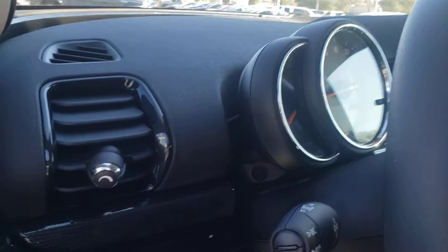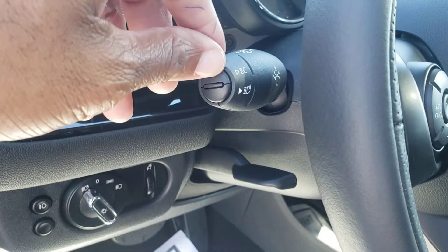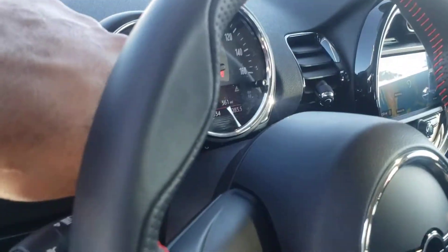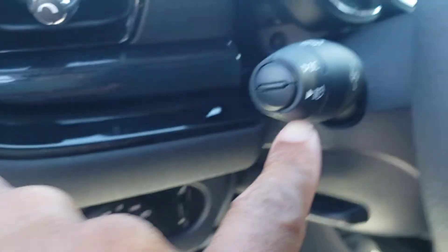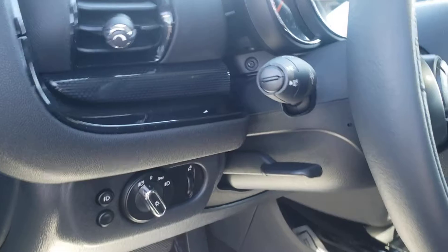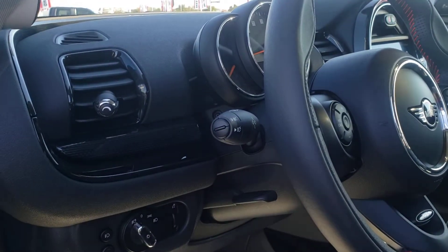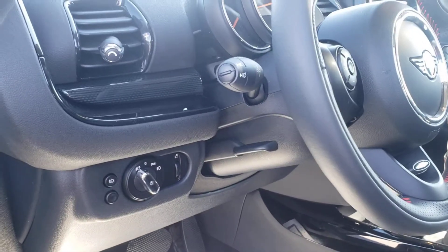Now some of the cool features — on our turn signal stalk up top, most MINIs have the BC button for your onboard computer to change settings. But on this one it has a separate button marked with the letter A, and what that does is when you have your high beams on, it will automatically deactivate them if a car is oncoming or if you're approaching the rear of a vehicle, so you're not blinding that driver.